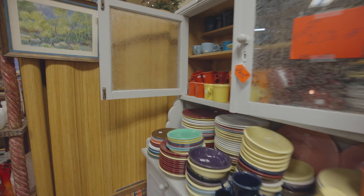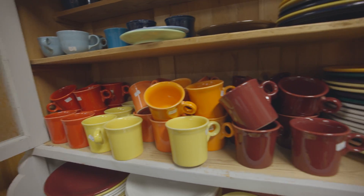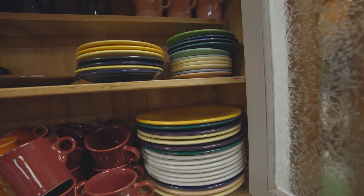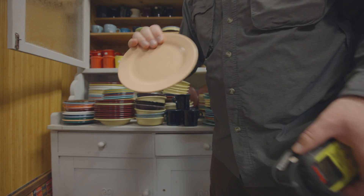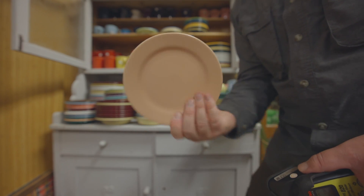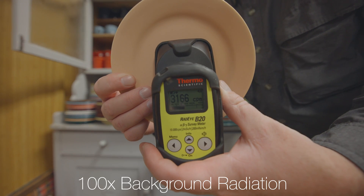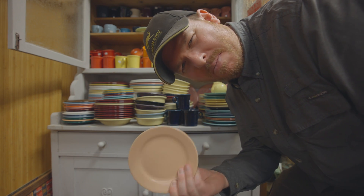Some of this might be radioactive, and some of it might not be. Sometimes the cream-colored pieces can be radioactive — let's check it out. This is the one I was looking at. So this is another Bauer Los Angeles plate that's pink. You might think this isn't radioactive, but it is. I might pick this one up too. It's kind of original — I don't think I have a pink radioactive plate.